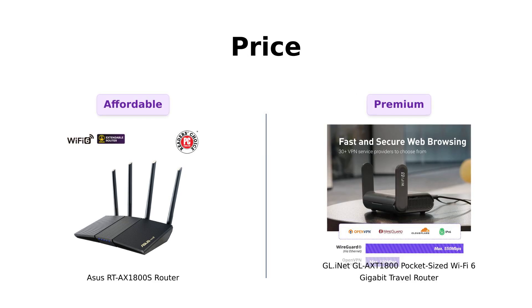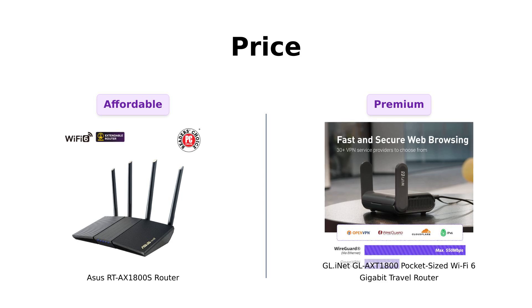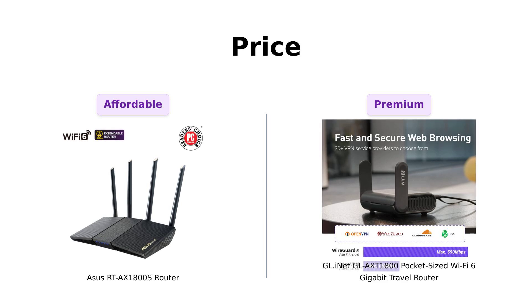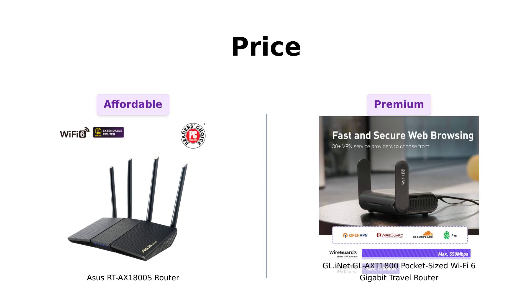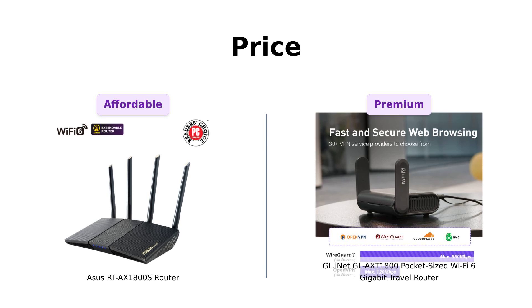Let's kick things off with the price. The Asus RT-AX1800S comes in at a cool $99, making it a great quality option without breaking the bank. On the other hand, the GL-iNet GL-AXT-1800 is priced at $149, which is a bit more of an investment. Reviewers appreciate the affordability of the Asus, often mentioning it as a budget-friendly choice for excellent performance.